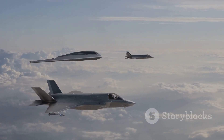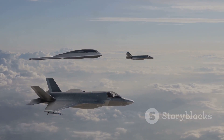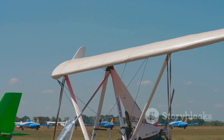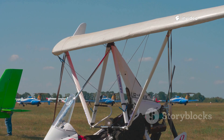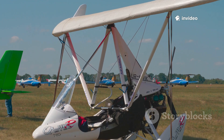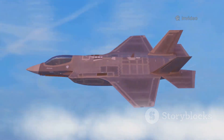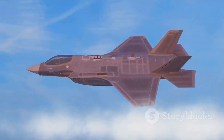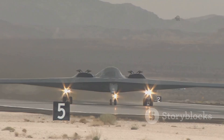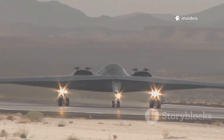The X-44 Manta's most striking feature was its tailless, pure delta wing design — a large, flattened triangle with no vertical or horizontal stabilizers. Unlike earlier delta wing jets, the Manta eliminated the tail assembly entirely, creating a smooth, uninterrupted shape. This radical approach offered huge advantages.